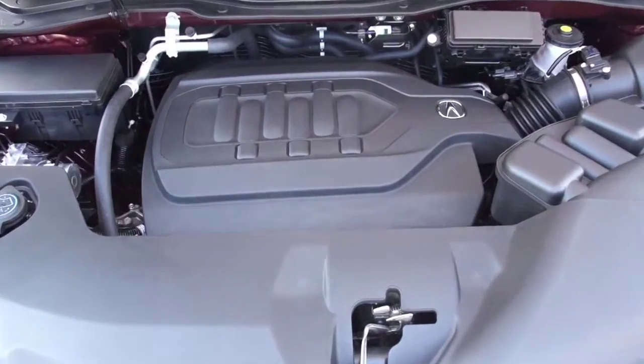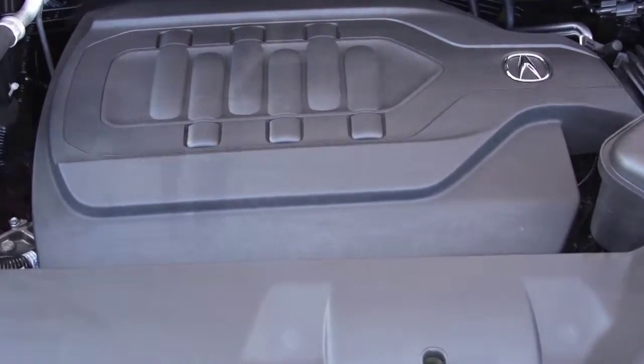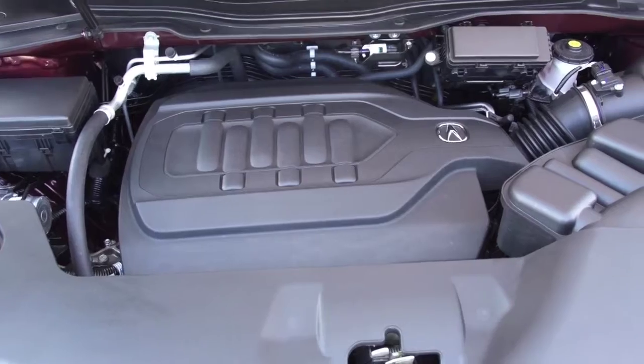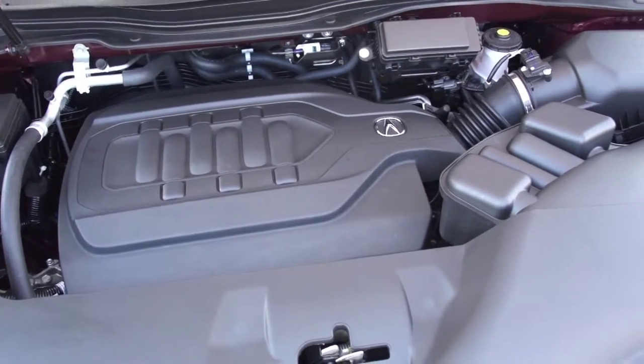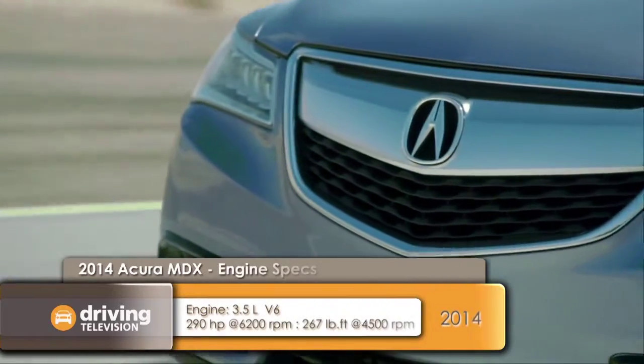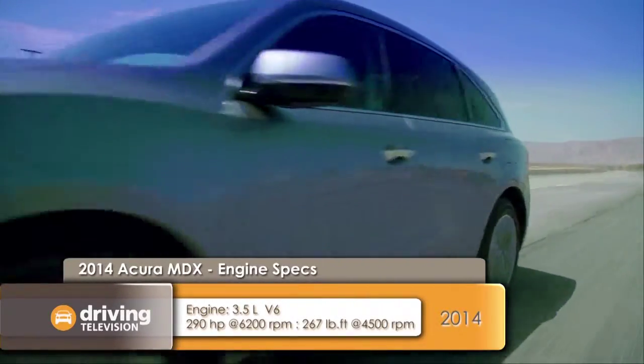The latest MDX features a new 3.5-liter V6 engine with iVTEC and direct injection. It's matched to a very smooth six-speed automatic, and it produces a bit less power than the previous model at 290 horsepower with 267 pound-feet of torque. As expected, this SUV also comes with super-handling all-wheel drive.